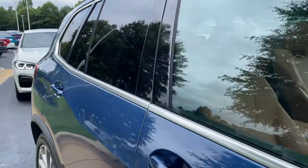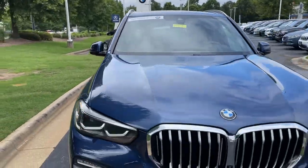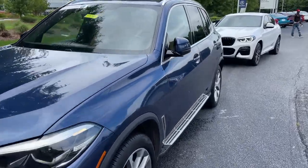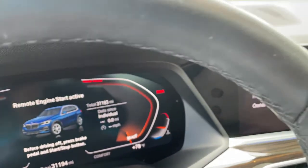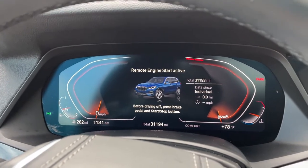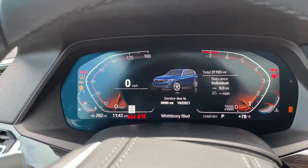Next stop will be the driver's seat. You can see it is BMW certified — you have remaining factory warranty as well. Checking out that front fascia; this was the year that they changed the body style for this vehicle, 2019. We hop in here and check out the mileage of 31,193. We'll put it in drive mode — completely digital instrument cluster, which is exclusive to iDrive 7.